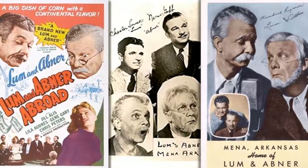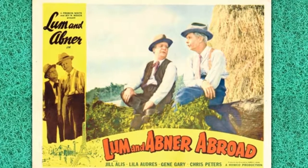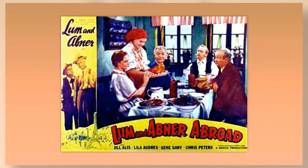Howdy everybody. Here we are all ready to take you down to Pine Ridge for another visit with Lum and Abner. Brought to you by the makers of Horlick's, the original malted milk.